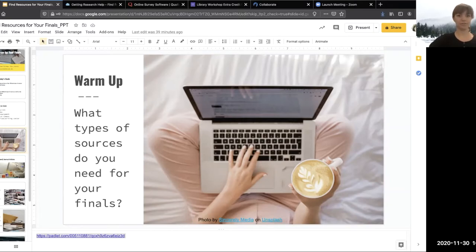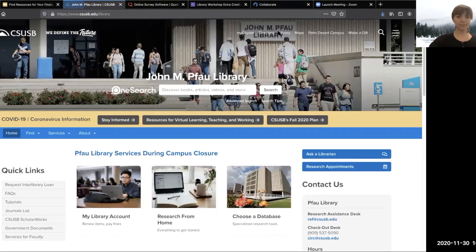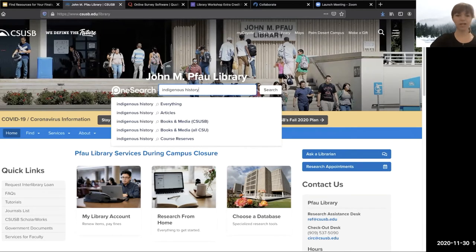I'm going to pop into the library's website — csusb.edu/library — and show you a couple of ways to get peer-reviewed journal articles. The first place I'll look is OneSearch, this big white search bar. I like to call it our mother database — it searches almost every single thing the library has in one fell swoop. If you really want to get an idea of everything available to you, go ahead and type your search in OneSearch. Let's say I'm interested in indigenous history — that's a broad search, but we'll start there.